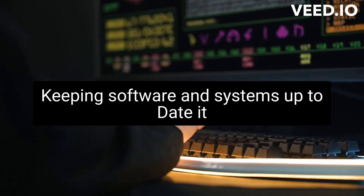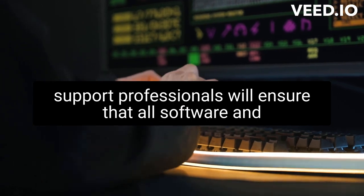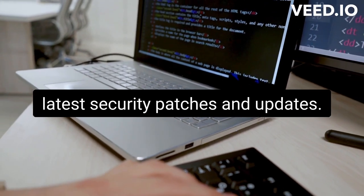Keeping software and systems up-to-date: IT support professionals will ensure that all software and systems are kept up-to-date with the latest security patches and updates.